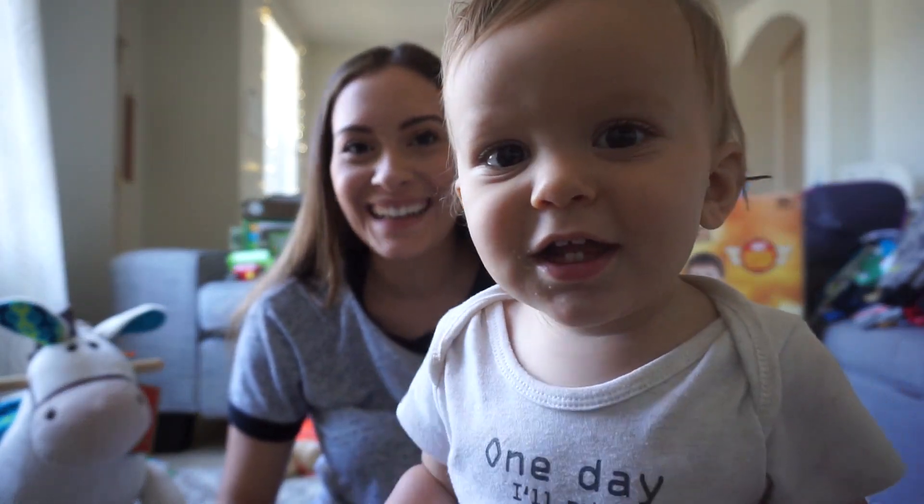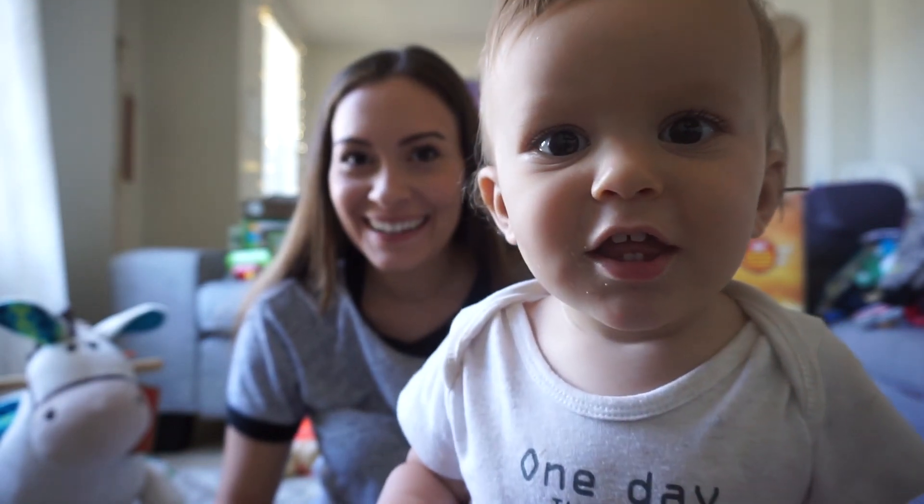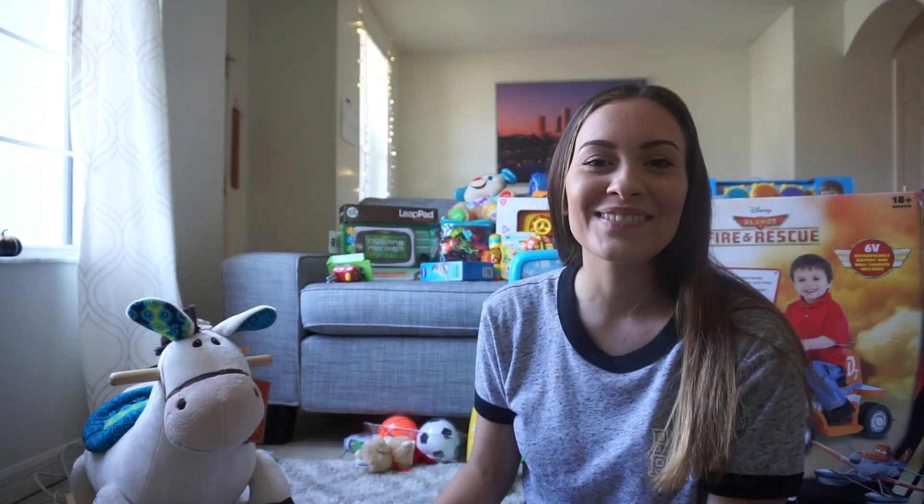Can you say hi? Is that you? Yeah? Hey guys, welcome back to my channel.